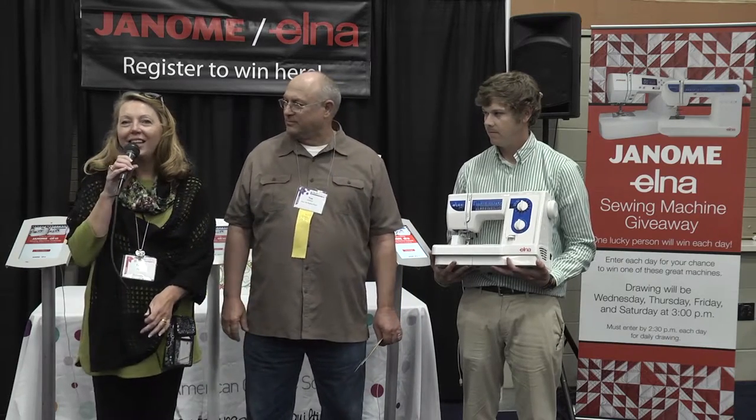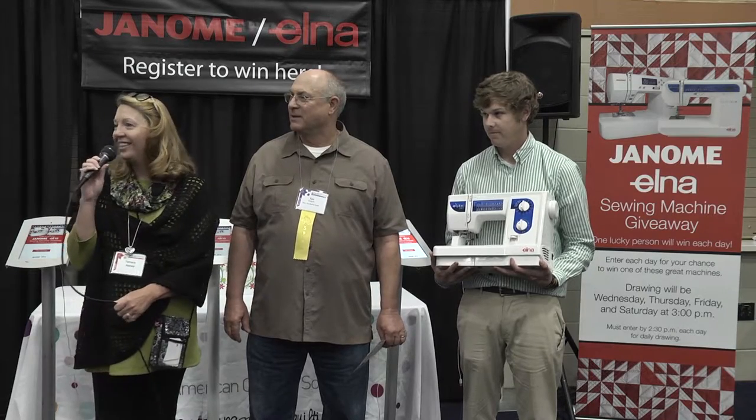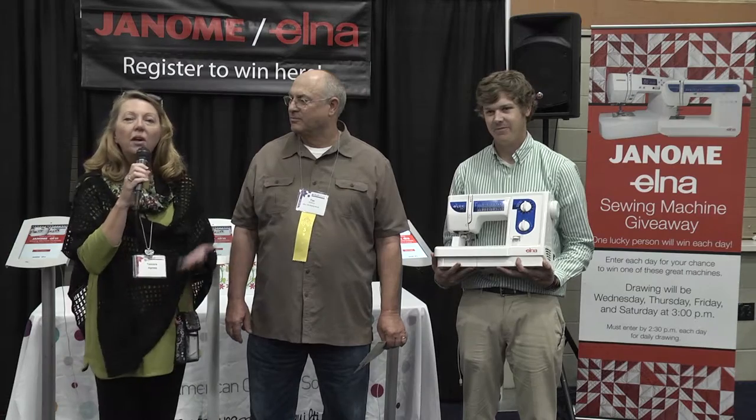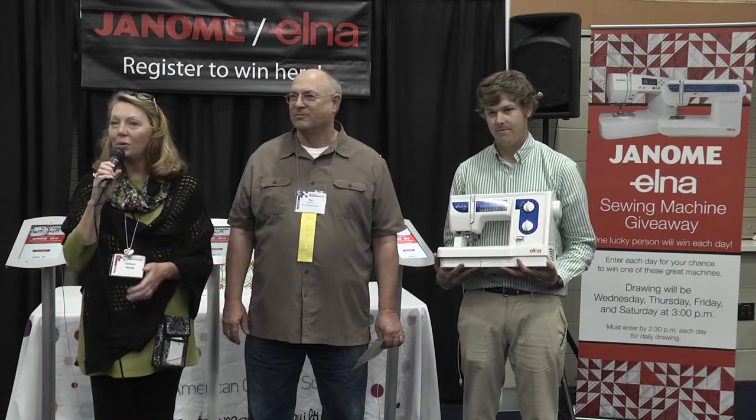And the lucky winner is Janelle Carson from Forest City, Iowa. Congratulations Janelle, and thank you so much to Elna and Janome for providing our daily giveaways. We look forward to seeing you at a Quilt Week near you.